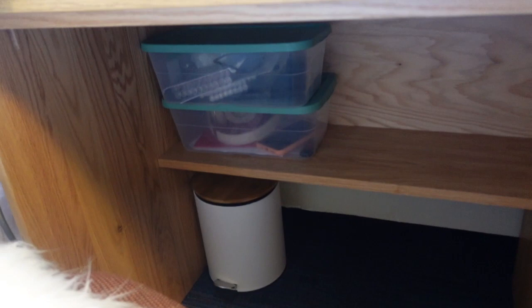Sliding under the bed — I have extra bins, a really cute trash can here, and then my electronics bin with batteries, headphones, anything like that.